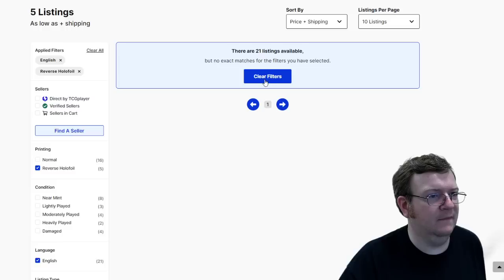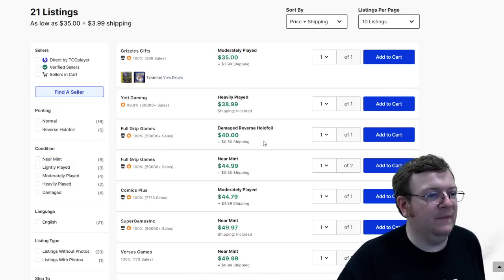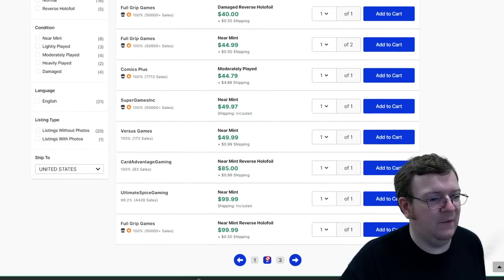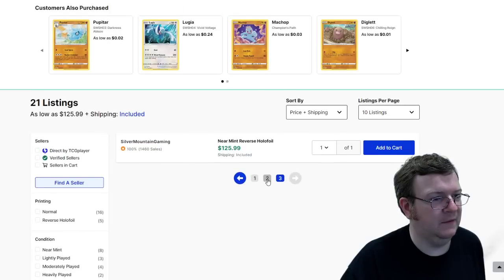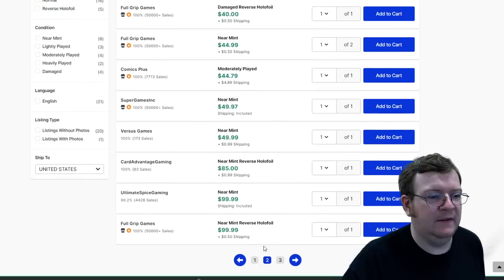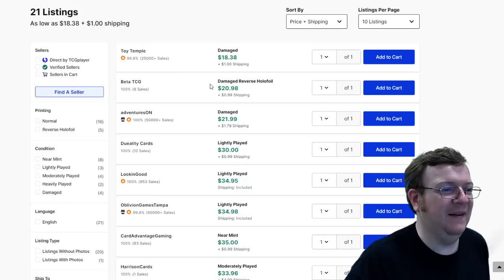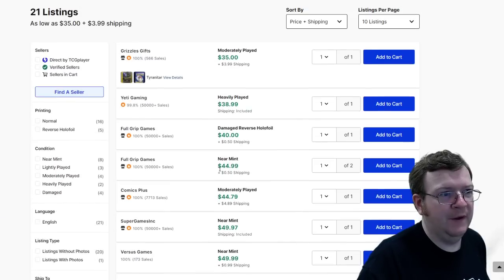There's a damaged reverse from Full Grip Games for $40 plus 50 cents shipping. That seems like a silly price to pay for a damaged one. Then there's Beta TCG with a whopping eight sales, also with a damaged reverse that's cheaper. If I had to choose between Beta TCG and Full Grip Games, I'd probably go with Full Grip Games and pay a little more for the better seller reputation.